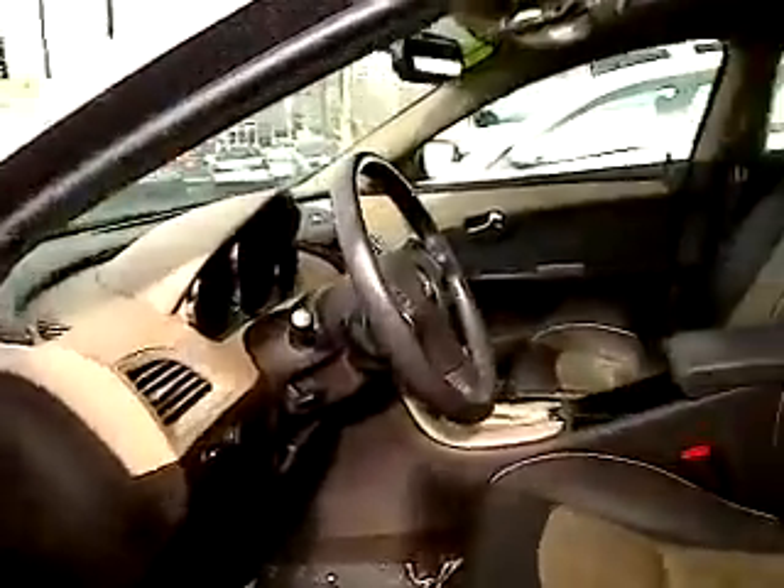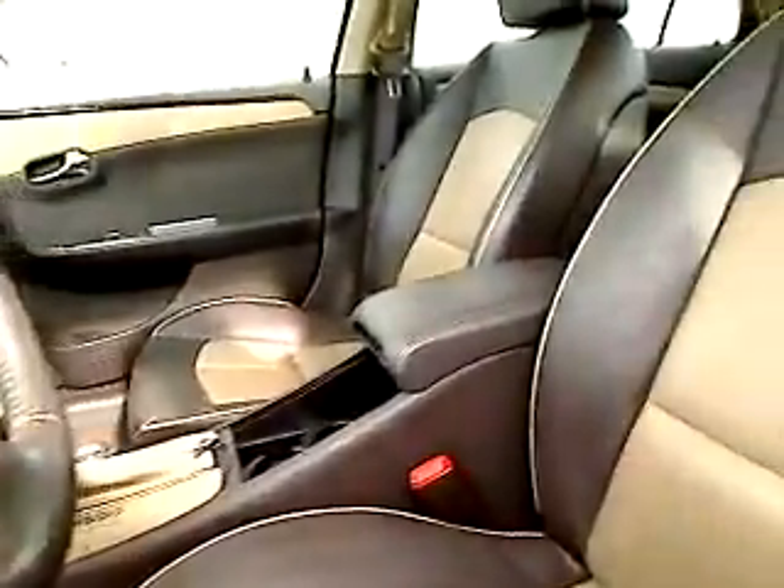This interior is super nice — power windows, power locks, look at that, that's beautiful leather. It's got the moonroof right up above.